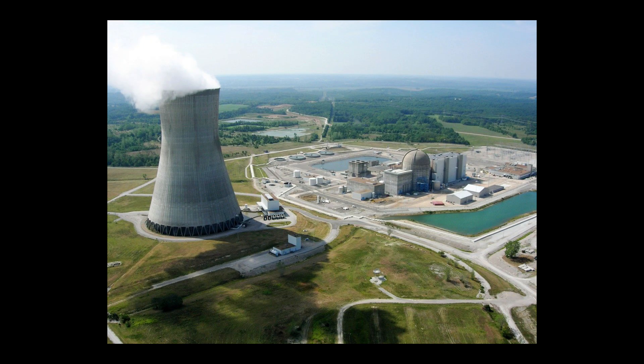The closest reactor to St. Louis is the Calloway plant, about 110 miles away. It shouldn't ever pose a threat to St. Louis, but if there is a meltdown, you better hope that the weather doesn't carry all that radioactive air and smoke over to St. Louis. If there is a storm over the power plant as it is having a meltdown, it could carry all that radioactive material in the direction that the storm is traveling.